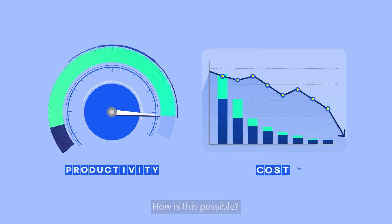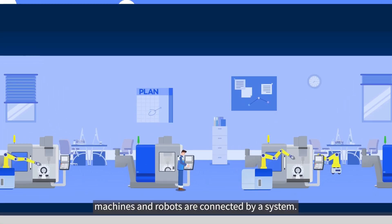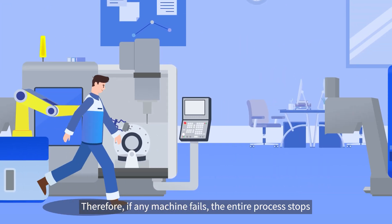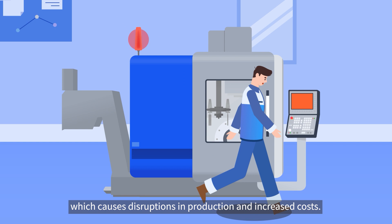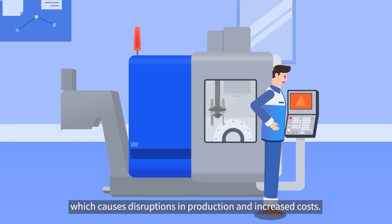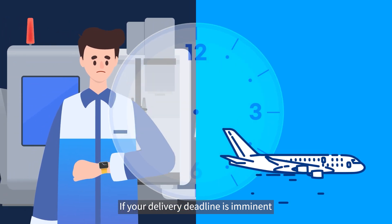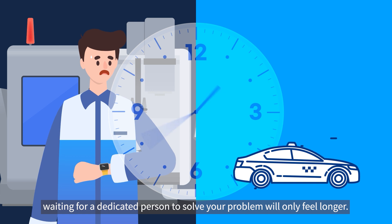How is this possible? With their respective roles in the Smart Factory, machines and robots are connected by a system. Therefore, if any machine fails, the entire process stops, which causes disruptions in production and increased costs. If your delivery deadline is imminent, waiting for a dedicated person to solve your problem will only feel longer.